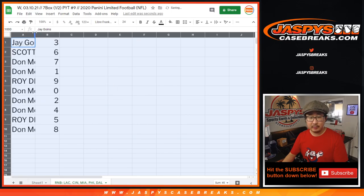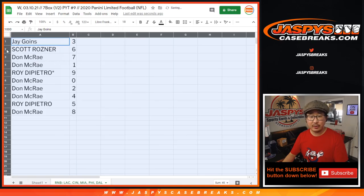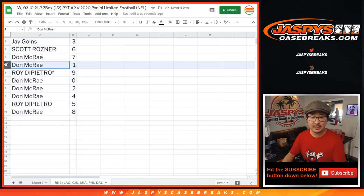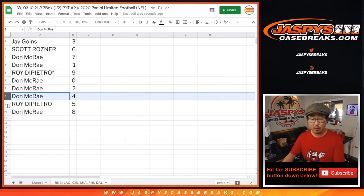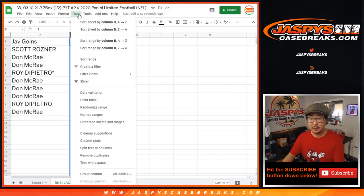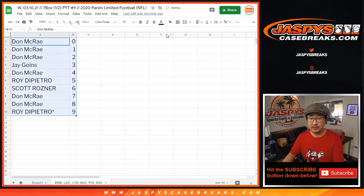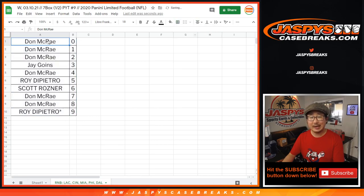And there we go. Jay with three, Scott with six, Don with seven and one, Roy with nine, Don with zero, two, four, Roy with five, Don with eight. Let's sort this by column B. Some good numbers for Don — good numbers for everybody if they hit. They're only bad numbers if they don't hit. We've got to do one more of these number blocks and then we're in Breaksville. Take a look at jaspescasebreaks.com and let's get to that limited football. I'll see you next time. Bye-bye.